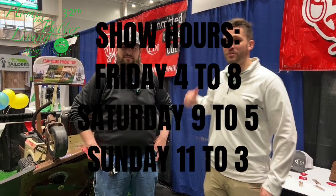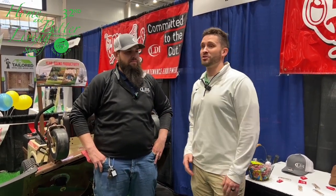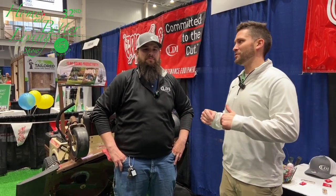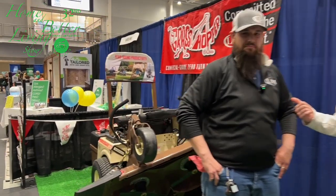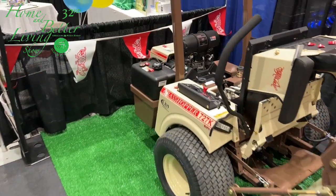We're here visiting with Max at the LDI booth. Of course, Lang Diesel has lots of great products — all kinds of different things, Challenger tractors, all kinds of stuff like that. But we're talking mowers with Max here today. He's our mower expert, and he's got a very impressive Grasshopper mower here at the home show.